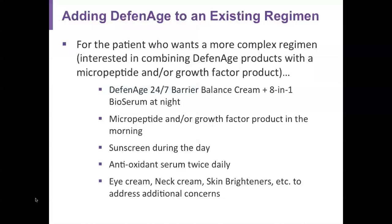For patients who want a more complex regimen — perhaps combining products they already love or addressing more complex cosmetic issues — I recommend the Defenage 24/7 Barrier Balance Cream plus the 8-in-1 BioSerum at night. Many are already on a micropeptide or growth factor product for the morning. Everyone gets sunscreen for daily use and an antioxidant serum twice a day. For patients needing more targeted products like eye cream, neck cream, or additional skin brighteners, those can be added to the regimen. Defenage is also launching an eye cream in the first quarter of 2019.